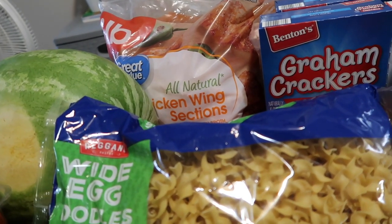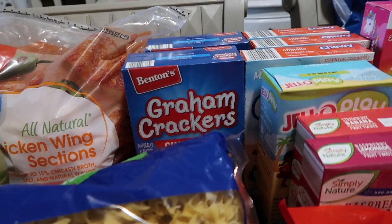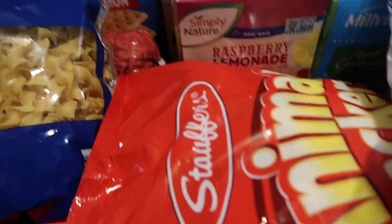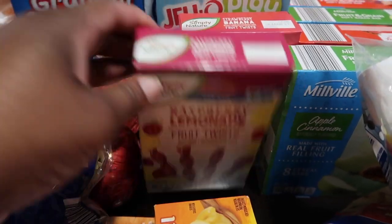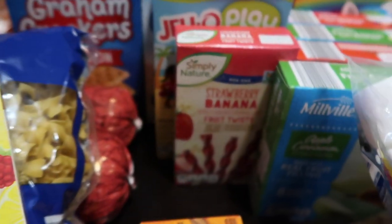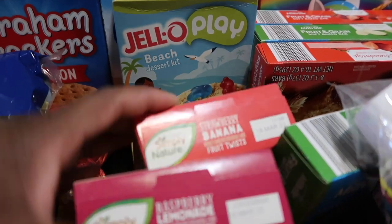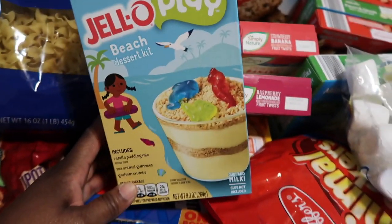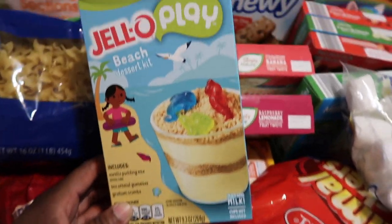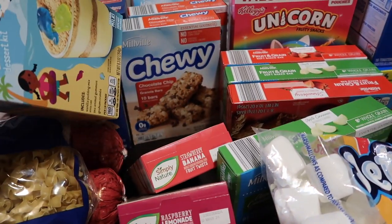I bought a big bag of chicken wings from Walmart — I think it's like eight or nine pounds and it was about eighteen dollars. I bought two boxes of graham crackers and marshmallows so we can make s'mores. I also bought some animal crackers, raspberry lemonade twist, and strawberry banana drinks — those are new to us. There's also this Jell-O beach dessert with vanilla pudding, graham crumbs, and animal gummies — something simple the kids can make. And then three boxes of the chocolate chip granola bars that they like.